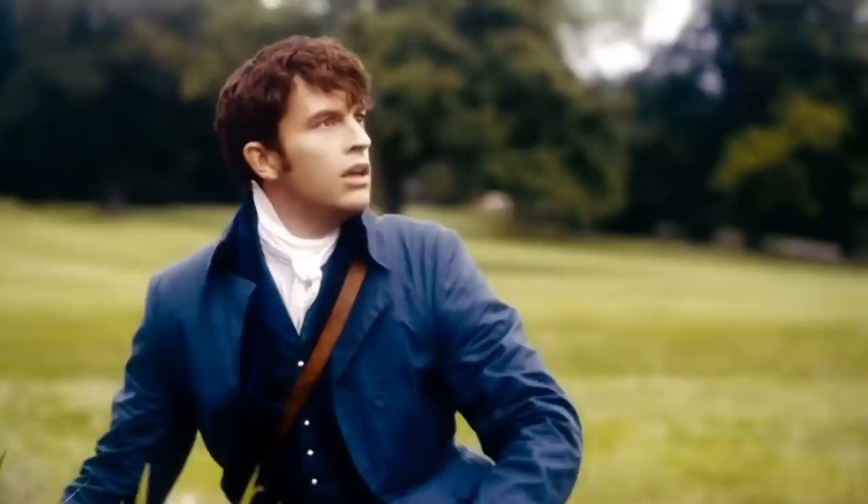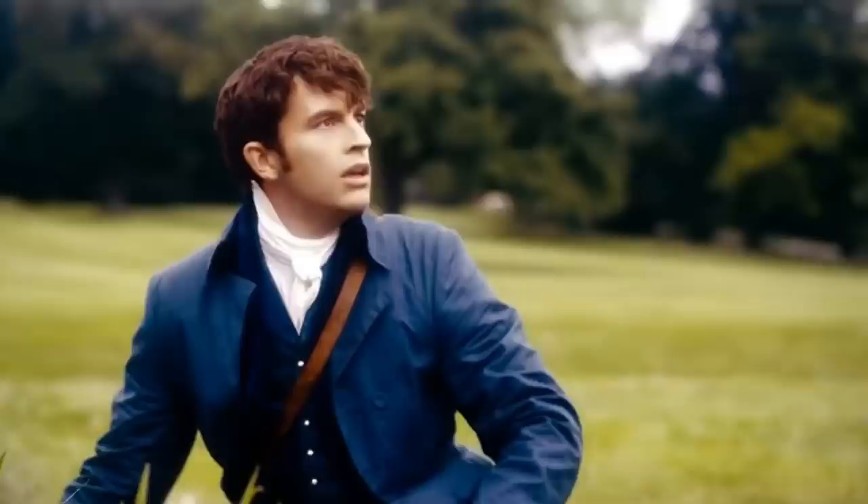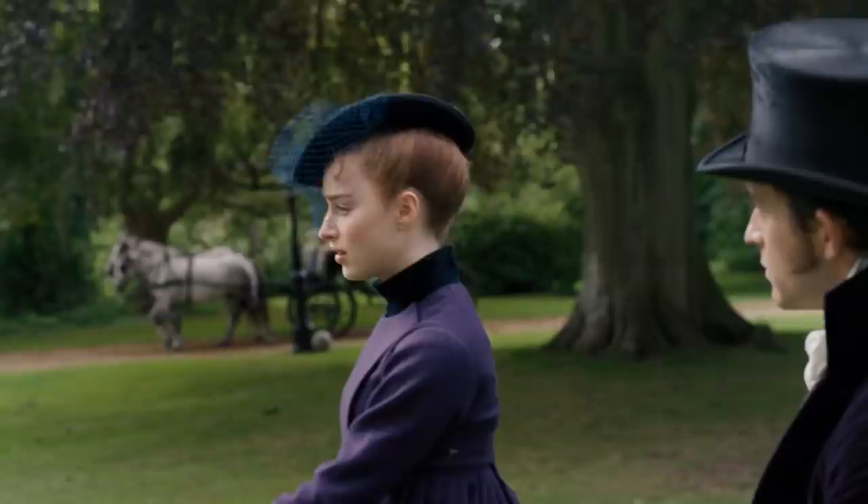Anthony's father died from a bee sting, and this moment is explored within Season 2, where Anthony's fear of bees becomes a focal point within the story. In addition, in Season 2, Anthony chooses the horse named Nectar when he attends a horse race, offering another nod to bees.